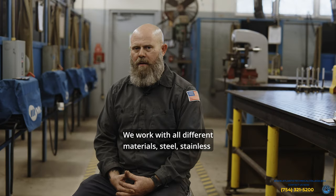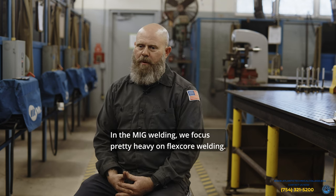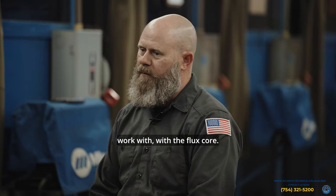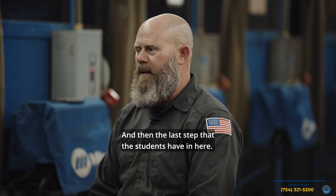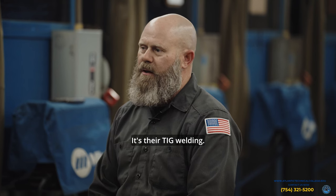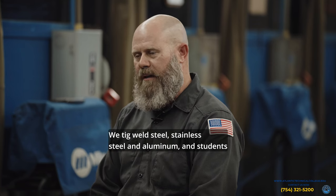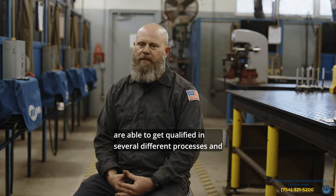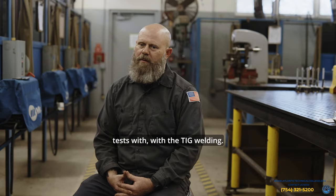Then we get into MIG welding, working with all different materials — steel, stainless steel, and aluminum. We focus pretty heavily on flux core welding and have a lot of structural industry contacts that we work with. The last step for students is TIG welding, where we TIG weld steel, stainless steel, and aluminum, and students are able to get qualified in several different processes and tests with TIG welding.